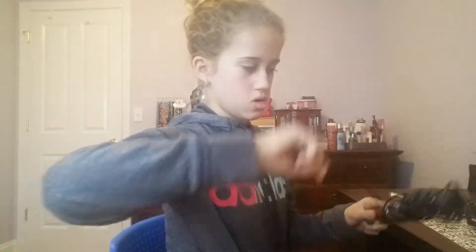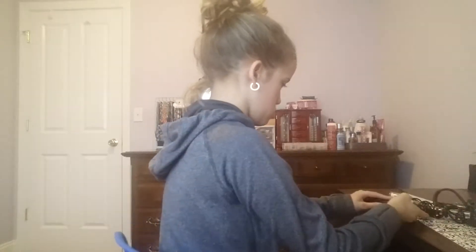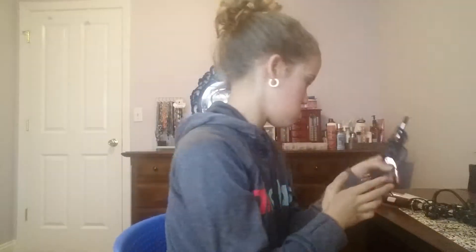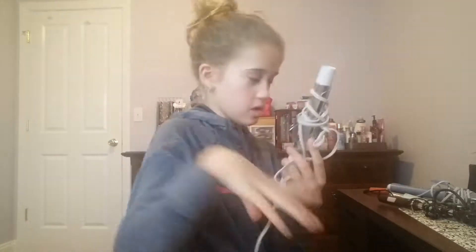First Curling Iron — I have a lot of curling irons. Second Curling Iron. Third Curling Iron. I think it's the last Curling Iron. And Fourth Curling Iron — let me check if it's the last one. Yeah, that's the last Curling Iron.